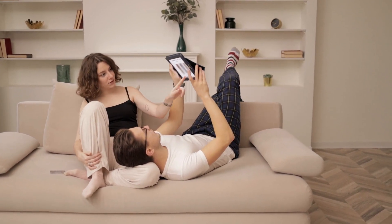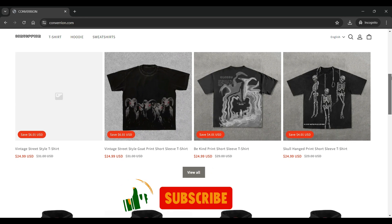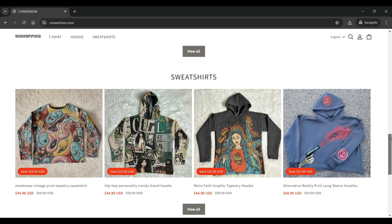What is Convariant.com? It is an online e-commerce platform specializing in various types of men's clothing such as vintage street-style t-shirts, Viking shield hoodie, spirit board hoodie, spider skull hoodie, tapestry-style sweatshirt, hip-hop style hoodie, etc.